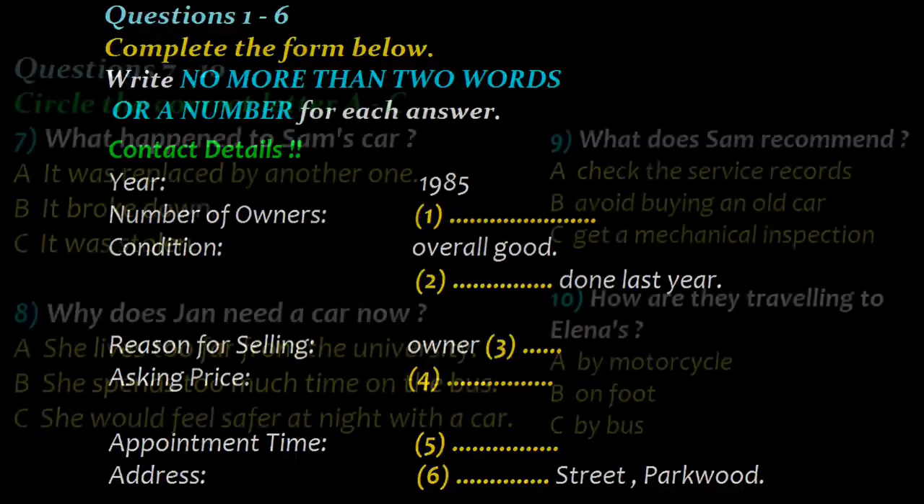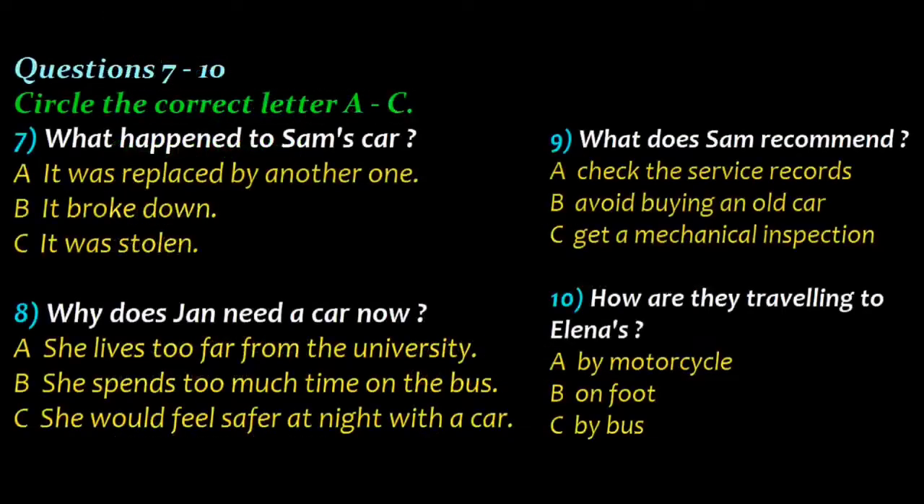You have some time to look at questions 7 to 10. Later that day, at the university, Jan meets up with her friend Sam and tells him about the car.